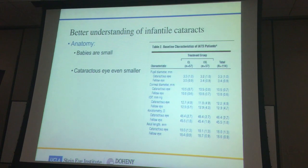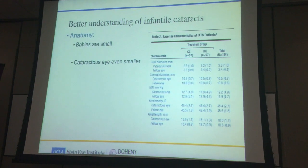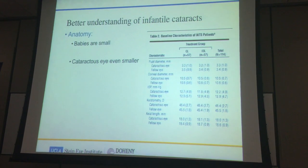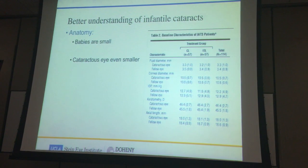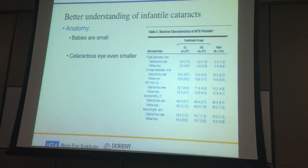When it comes to babies with cataracts, these eyes are usually even smaller. This table is lifted from one of the clinical trials we'll discuss in more detail. If we look at the cataract eyes, they tend to have a smaller cornea of 10.5 millimeters compared to the fellow normal eye at 10.8 millimeters — a clear difference between eyes with cataracts compared to normal pediatric eyes.